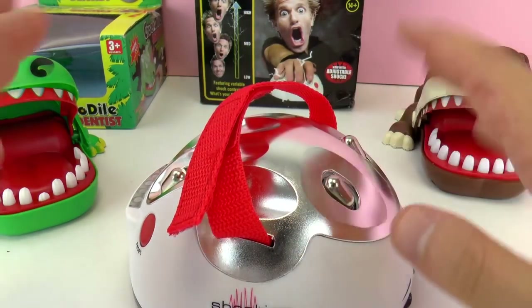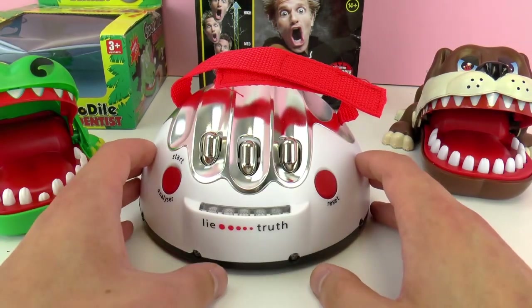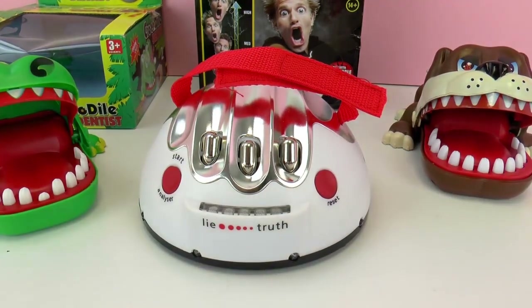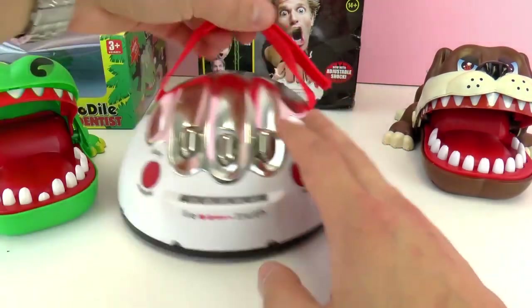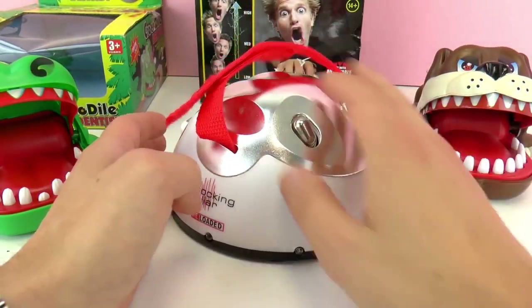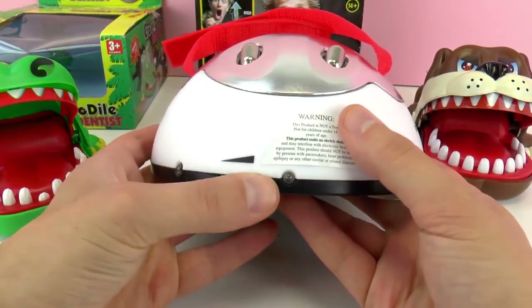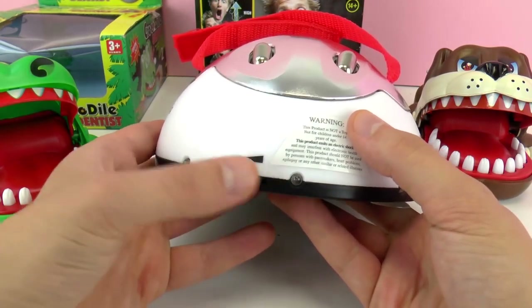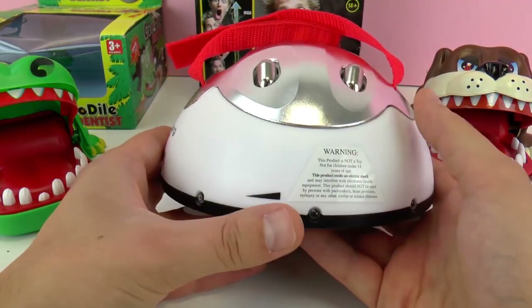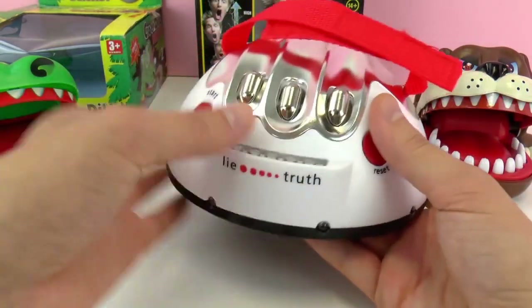You play with friends — you put your hand like this, ask a question, and test it. If they're lying they're gonna get shocked. This is really scary and it's for kids 14 years and older. The Crocodile Dentist and Biting Bulldog are for kids three years and older. You can also adjust the intensity of the shocks to high or low.